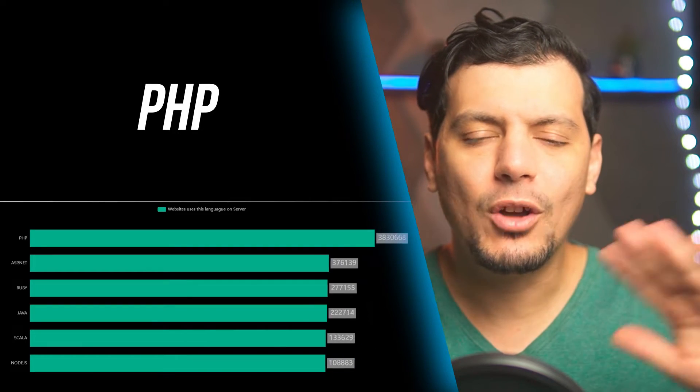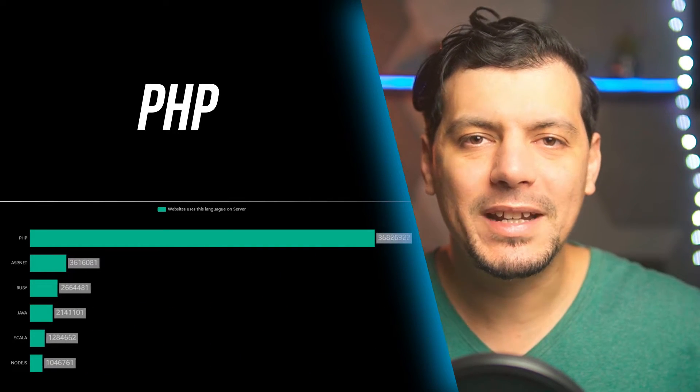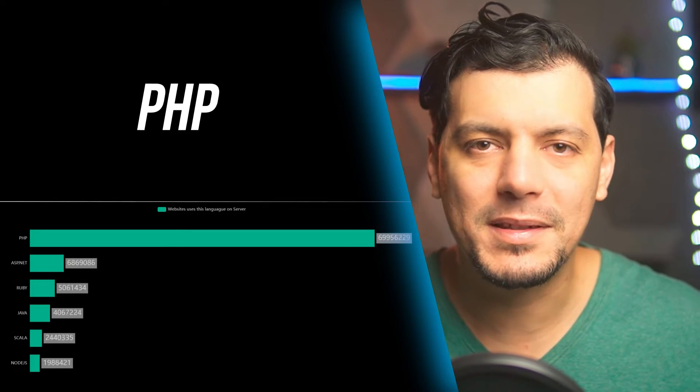Symfony is a PHP framework, and this is an advantage — because almost 80% of all websites on the internet use PHP as a server-side language. This means that wherever you are right now, there is probably someone near you searching to hire a PHP developer. Symfony will not only teach you more PHP, but also different software architecture patterns.